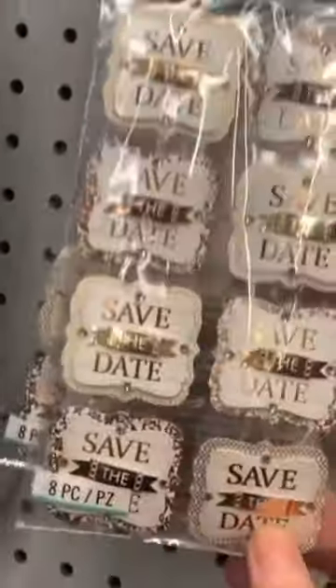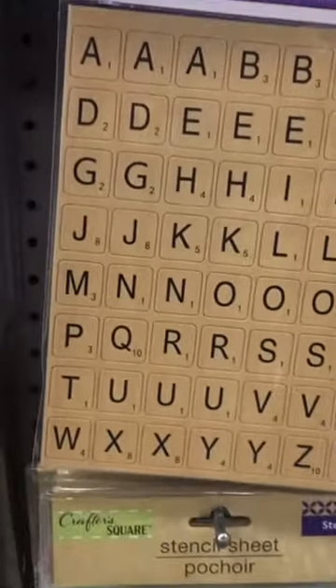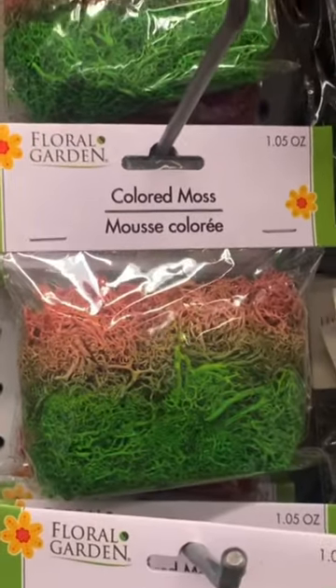We had some Julie's Boutique — beautiful options here. Also by Forever in Time, we have these chipboard letter stickers. These were amazing quality; I have never seen anything like this. Some colored moss by Floral Garden, and we also had some gorgeous transparent photo frames.